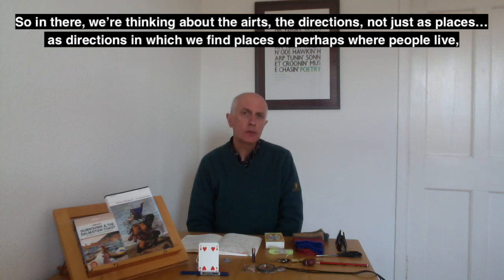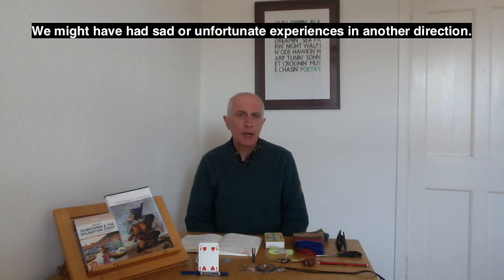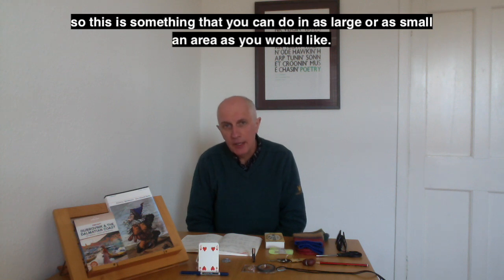In that poem we're thinking about the airts — the directions — not just as places, but thinking of the emotions that particular directions bring up in us. Somebody lives in a direction that we love; we might miss someone; we might have had sad or unfortunate experiences in another direction. A lot of us are locked down just now, spending a lot of time in our own homes. So this is something you can do in as large or as small an area as you would like — even within the four walls of your room.